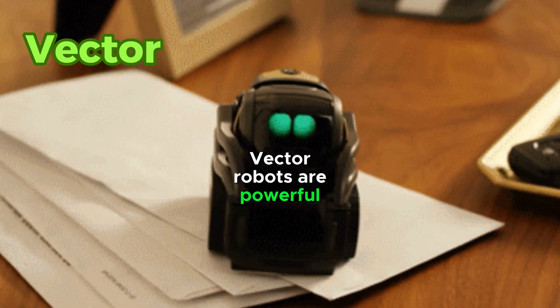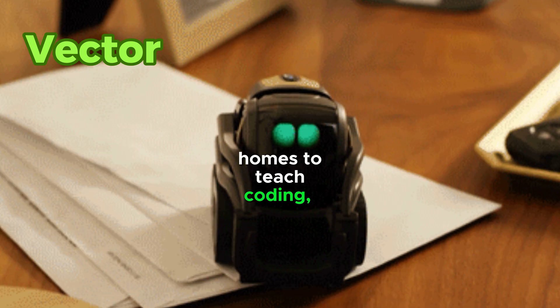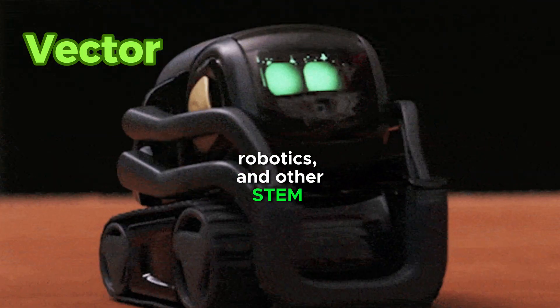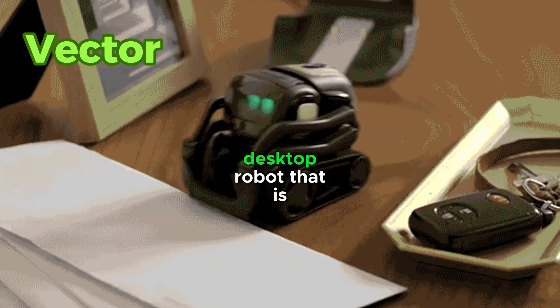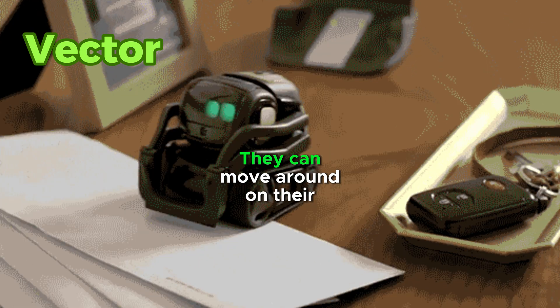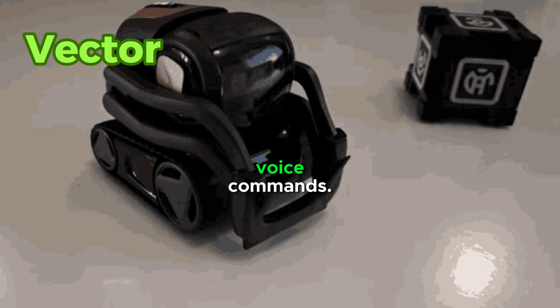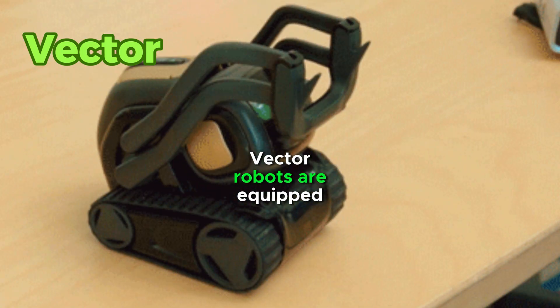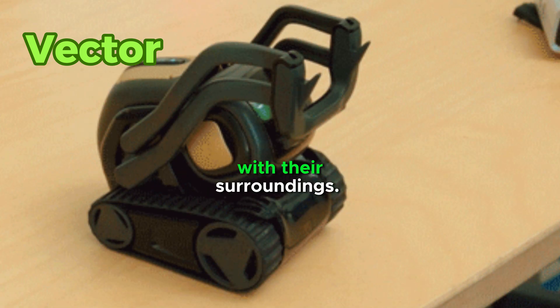Vector robots are powerful learning tools. They're used in schools and homes to teach coding, robotics, and other STEM subjects in a fun and interactive way. Vector robots are a type of desktop robot designed to be entertaining and educational. They can move around on their treads, play games, and respond to voice commands. Vector robots are equipped with a camera and microphone, which allow them to interact with their surroundings.